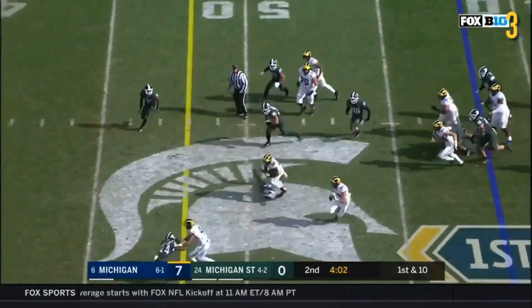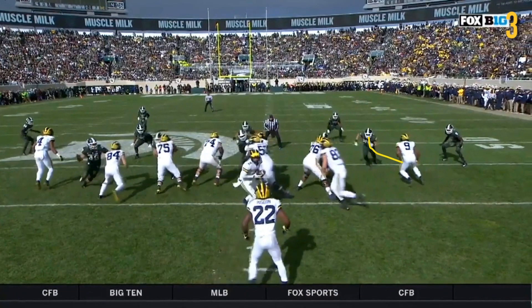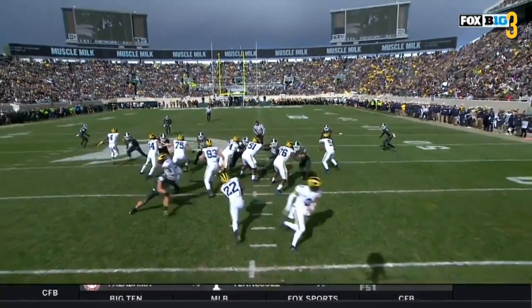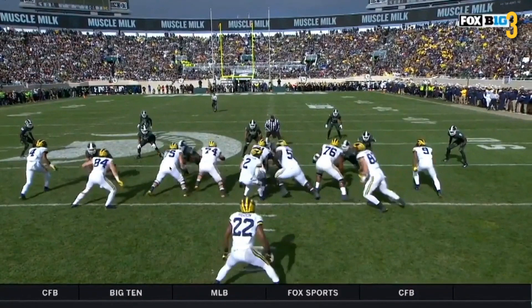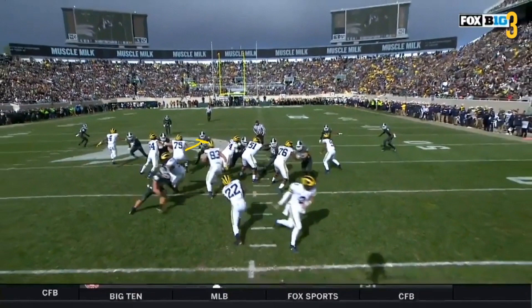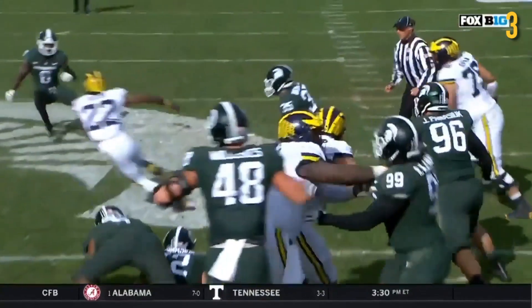Huge 38-yard pickup for Higdon on this power run to the left. On the backside, DPJ picks up a linebacker. JBB, Bradison, and Ruiz all block down, forming the right side of the hole. They all do a good job and no one really gets through, so it's a good job by the backside. Runyon really makes this play - he and McCune double the defensive tackle, getting really good movement. Runyon leaves the tackle for the tight end and then picks up the linebacker, plowing him out of the way. Great movement, that's all on Runyon.